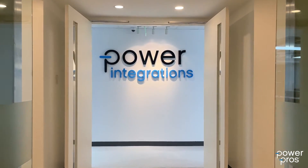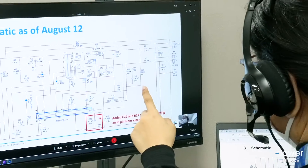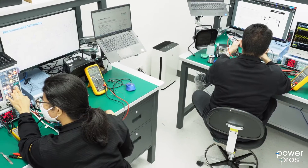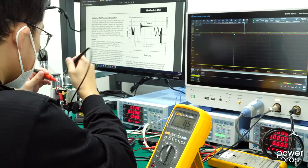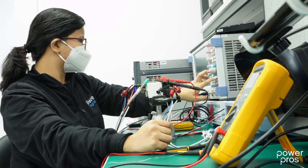Power Integrations is pleased to introduce the Power Pros, our team of technical experts who are here to support you. Need to find the right part? Have a tough design specification? Want to create the most efficient design? Issues bringing up your protos? PI's Power Pros will help solve any challenge and get you quickly to production.